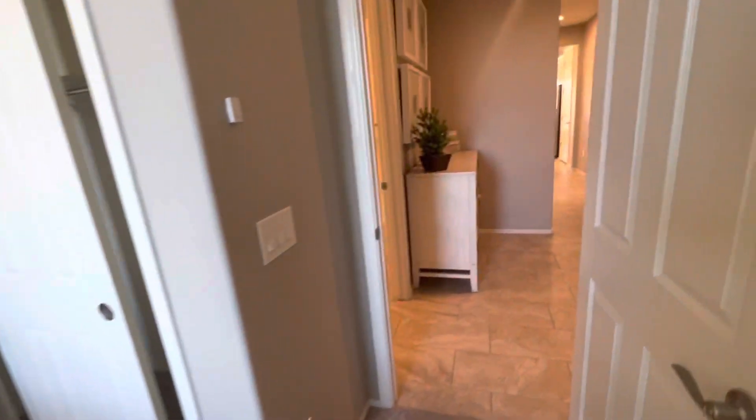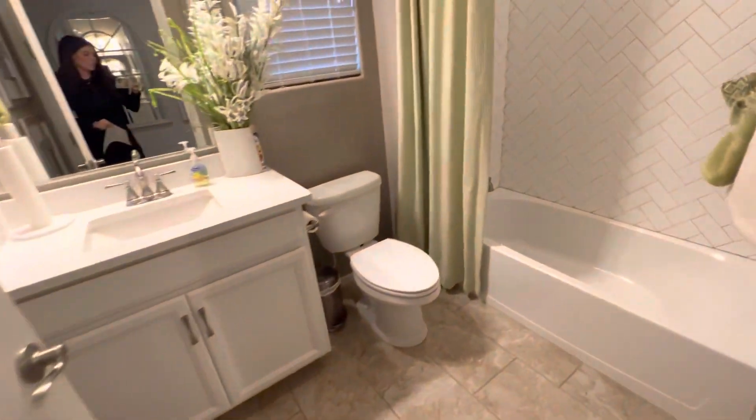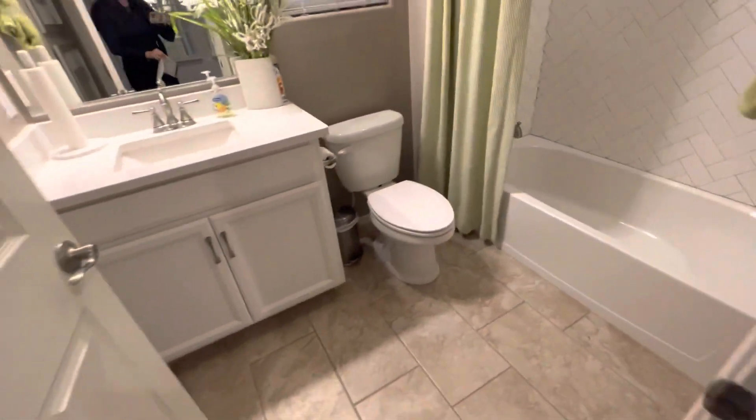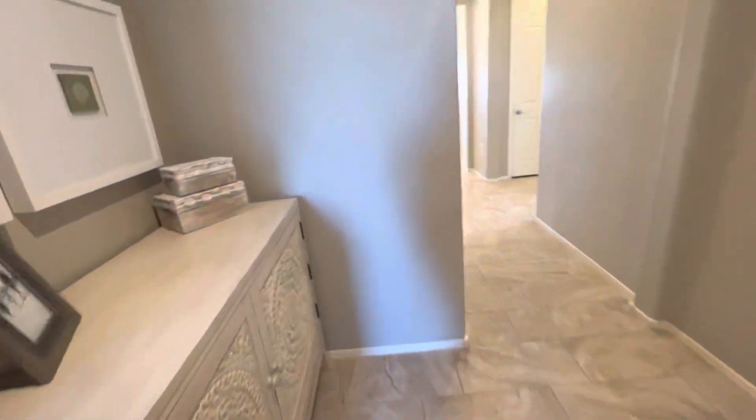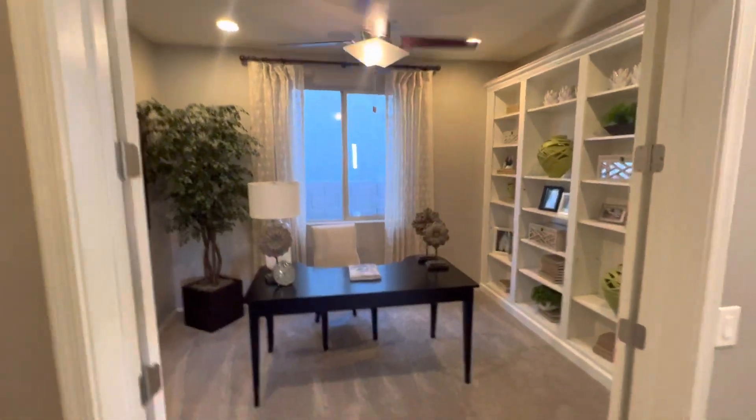Keep in mind this is a model home so everything in here is upgraded. Here's the guest bath, and right here would be the second bedroom — they converted it into a loft den area, but that would be the second bedroom. Then here would be your garage.